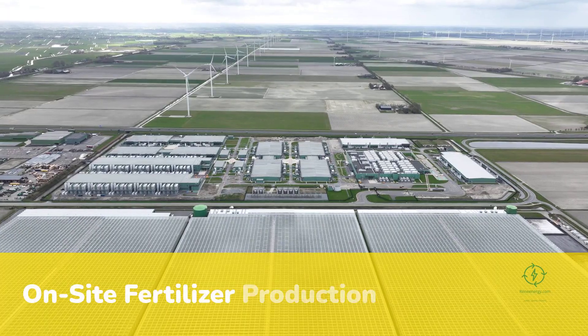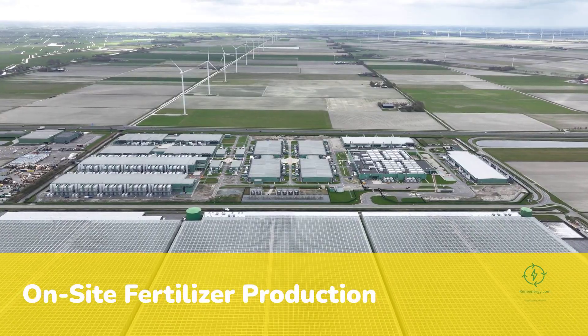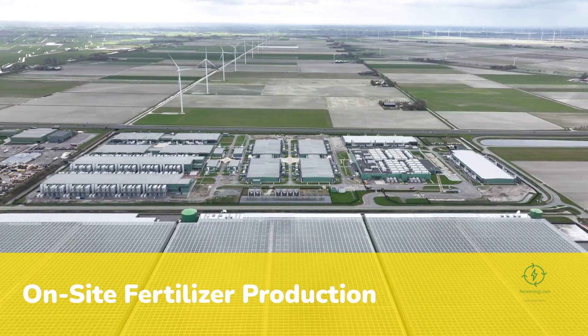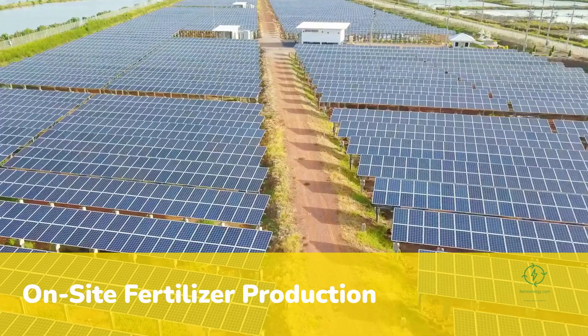The idea sounds radical but it is already happening. Across Kenya, India and the American Midwest, small modular electrolyzers and green ammonia plants are emerging among fields and barns.